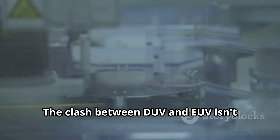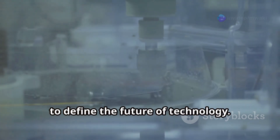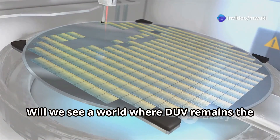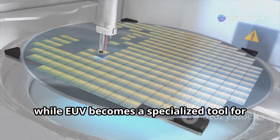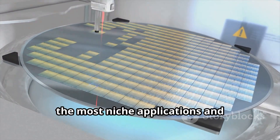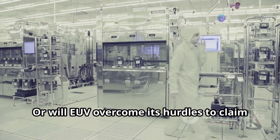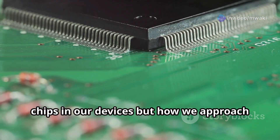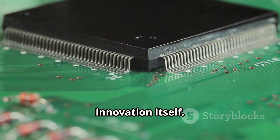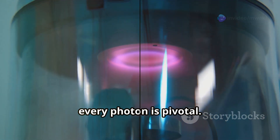The clash between DUV and EUV isn't just a present-day skirmish — it's a battle to define the future of technology. Will we see a world where DUV remains the artist of choice, perfecting its craft, while EUV becomes a specialized tool for the most niche applications? Or will EUV overcome its hurdles to claim its place? This saga is far from over, and the outcome will shape not just the chips in our devices, but how we approach innovation itself. In this high-stakes arena of light and matter, every photon is pivotal.